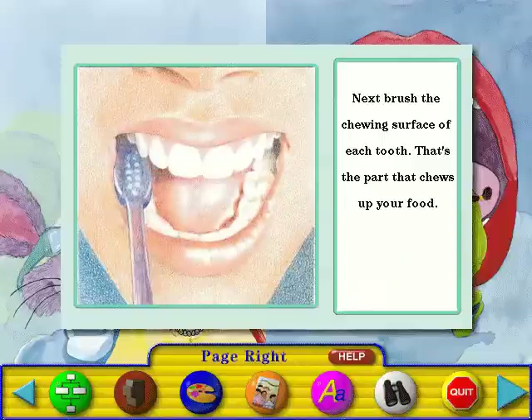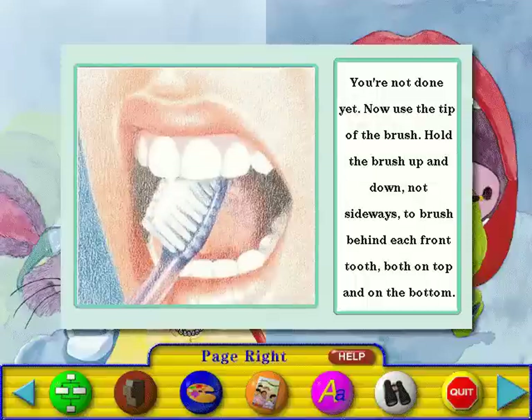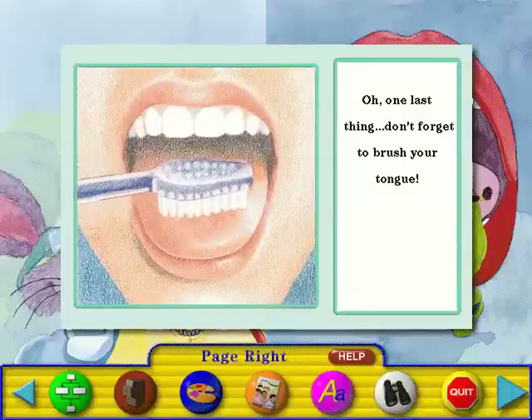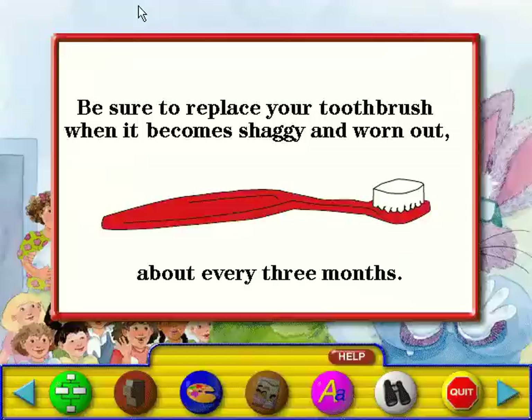You're not done yet. Now use the tip of the brush. Hold the brush up and down, not sideways, to brush behind each front tooth, both on top and on the bottom. One last thing — don't forget to brush your tongue. Be sure to replace your toothbrush when it becomes shaggy and worn out, about every three months.